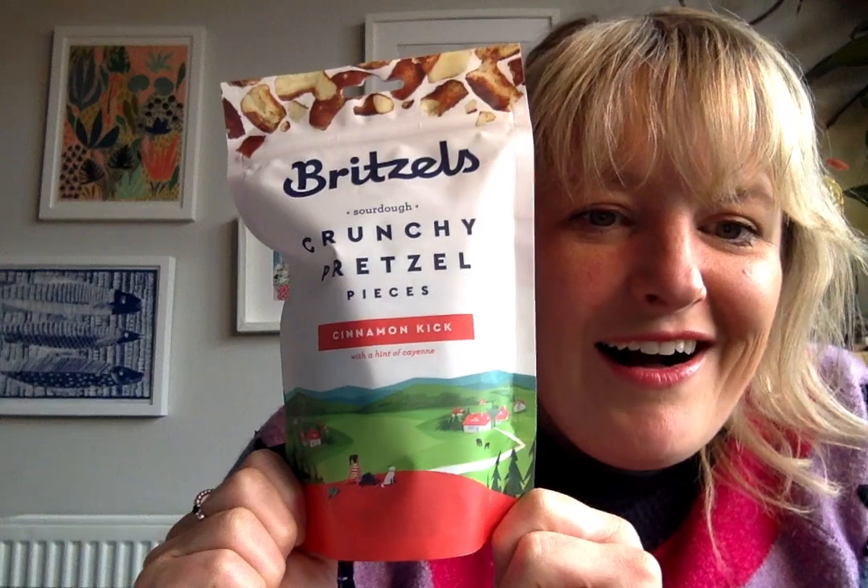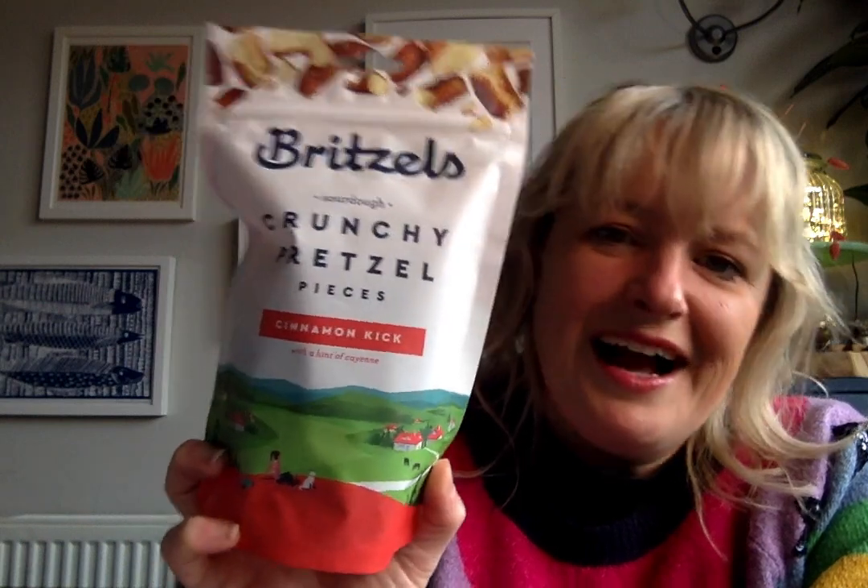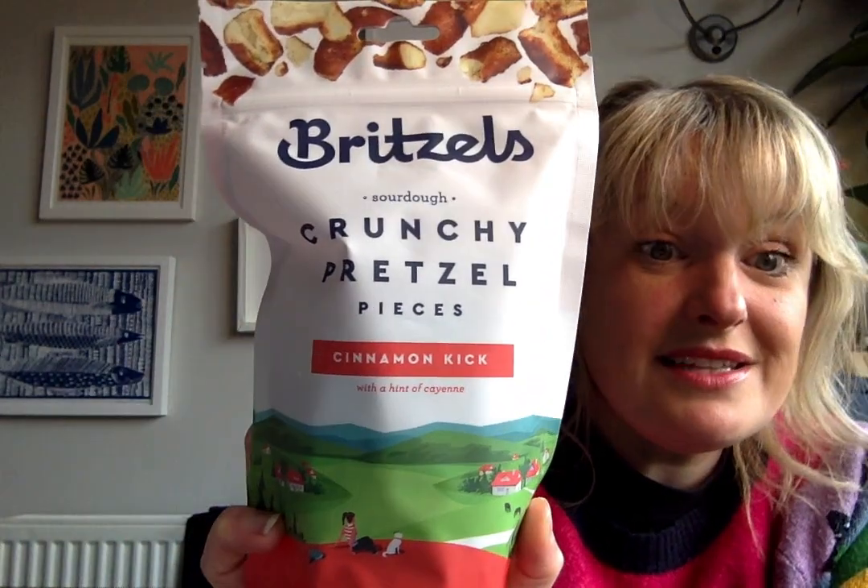Next are Britzels — everyone loved these at last night's guided tasting and I have none left because I love them so much. They're big chunky pieces of baked sourdough pretzel coated in brown sugar, butter, cinnamon and a little garlic powder, so they're a bit savoury, a bit smoky, with a cayenne pepper finish for a little chilli heat. Beth, the American owner based in Oxford, suggests pairing them with peanut butter, cream cheese, melted chocolate, or a sweet potato dip.